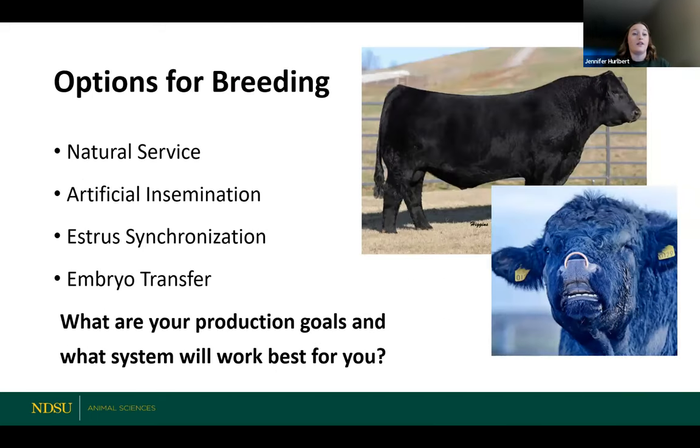We can talk about some options for how to get there. You talked about artificial insemination last week, some estrous synchronization options, and maybe a little bit of embryo transfer. What we will be talking about today is natural service — by far the simplest option for breeding your cow herd. It's going to be up to you as young producers or people interested in this industry to really evaluate these options and determine, based on your production goals, what system is going to work best for your herd — on a financial basis, on a labor basis, and for a lot of different reasons.